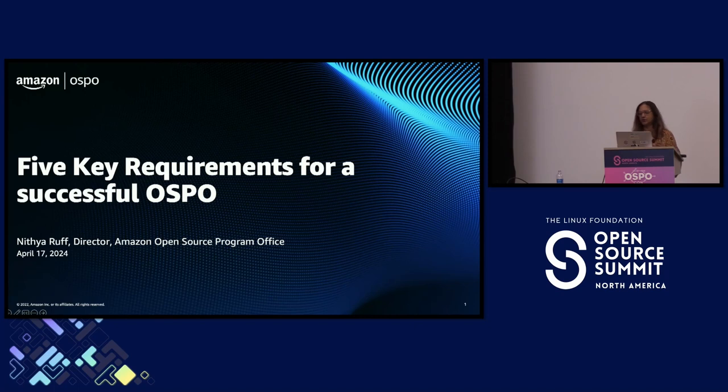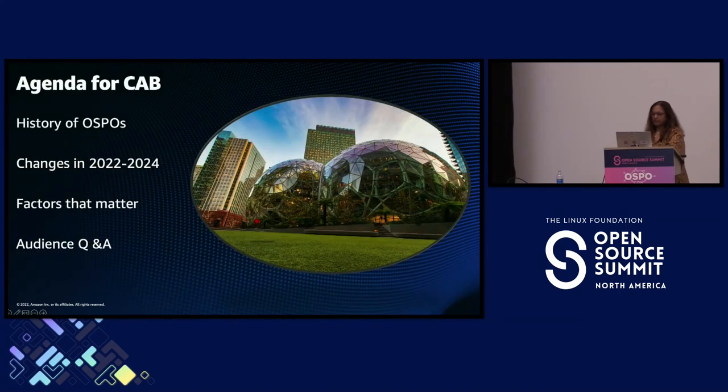I checked in with a bunch of colleagues and asked what works and what doesn't. Just a bit of my background: I've been doing open source for the last 25 years and have run three OSPOs over the last 10 years — starting with SanDisk/Western Digital, then Comcast, and most recently I just finished my second year at Amazon running the Amazon OSPO.